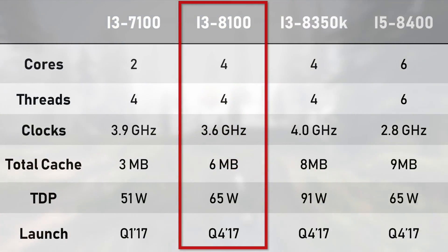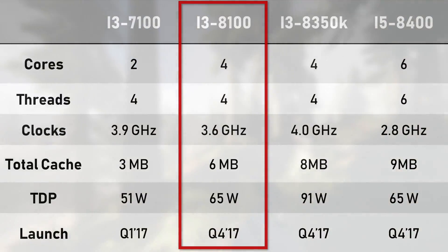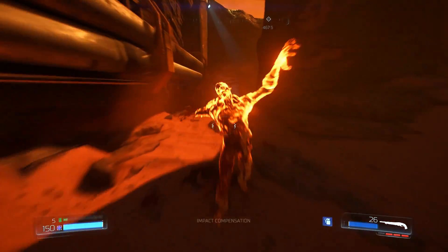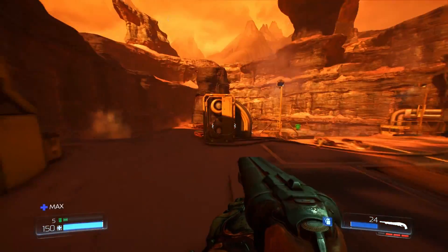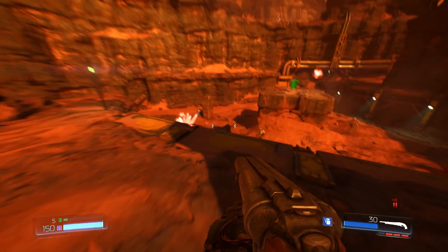With four cores at a locked 3.6 GHz, this chip doesn't offer overclocking or even any sort of boost clock. What it does offer is a 100% increase in total cache over its previous generation counterpart, the i3-7100. The i3-8100 is also rather power efficient, and although it has a 27% increase in TDP over the previous gen i3, the out-of-the-box cooler is perfectly adequate. In our testing, we're using a Corsair H60 AIO to ensure there's absolutely no thermal throttling.